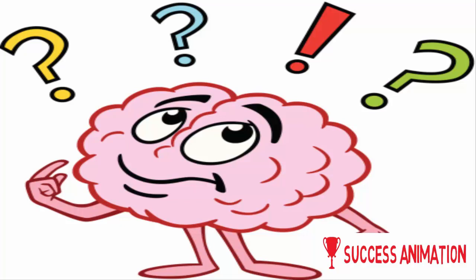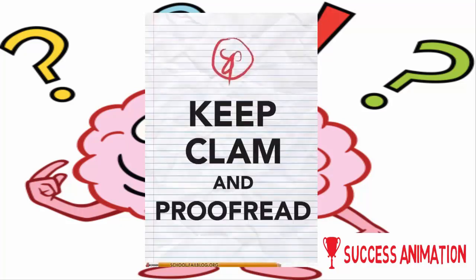So how can you use this? If you need to proofread an essay, just write it in a harder-to-read font. That will help you be better at finding mistakes, because system 2 gets activated.